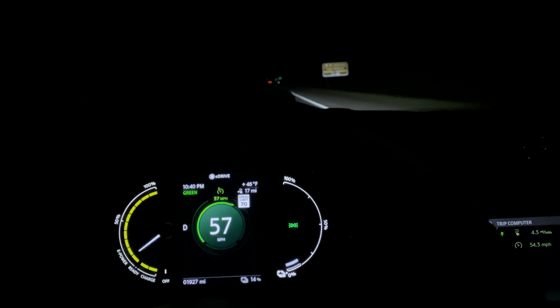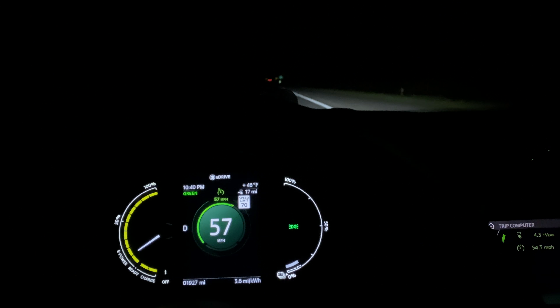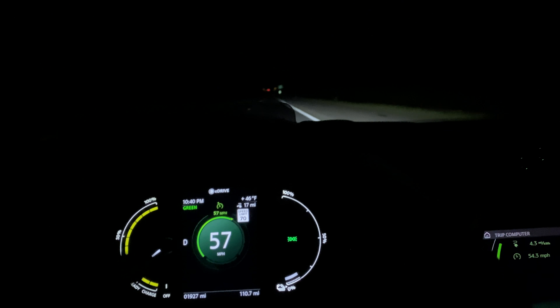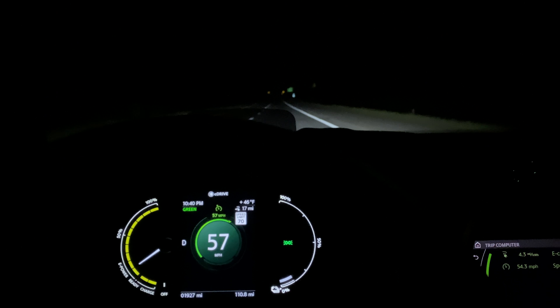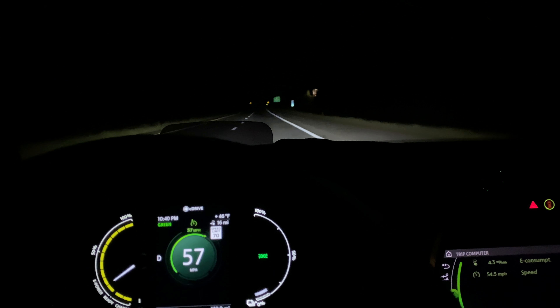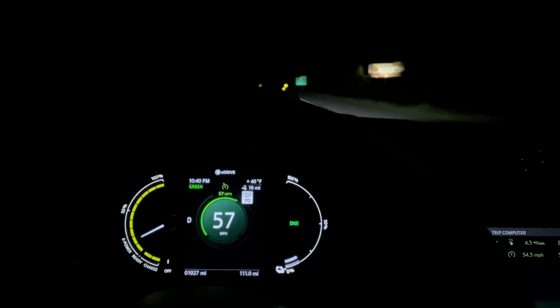Trip update: we just reached EPA-rated range at 15% state of charge. At 110 miles we were at 15%. We're really blowing right past what the EPA rated. We'll see how much of the buffer once we hit zero miles we'll eat into - we'll probably do even better than this projected 16 miles.